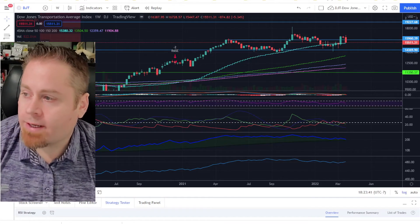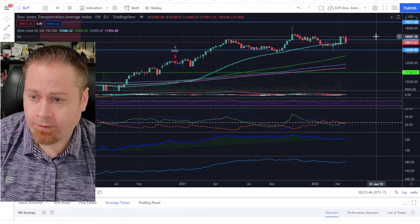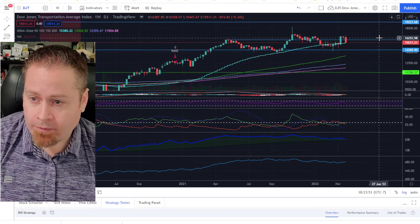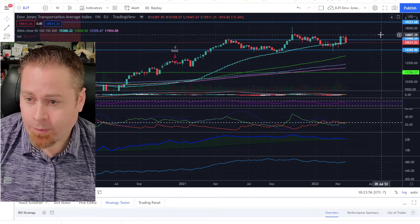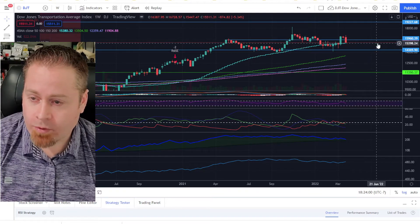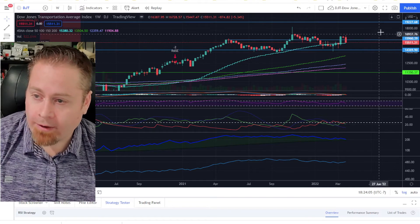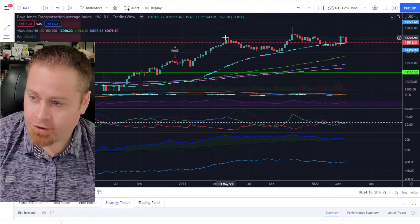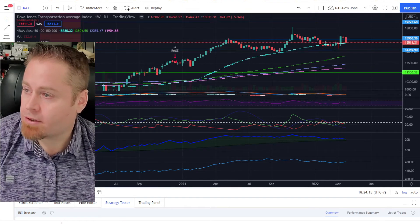Jumping over to the Dow Jones Transportation Average Index — we got a nice bullish momentum move out of that over two weeks ago, and had a nice pause with a hold above support at the 159.60 level. But this last week it reversed pretty hard and sold off back down. We are still above the 50-week moving average, but it looks like we're backing down into this range. Until we can break out of this choppy action range — really since May of last year — we're probably looking at more sideways movement in the transportation averages.